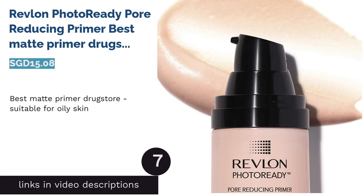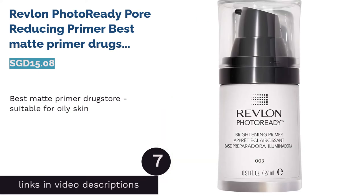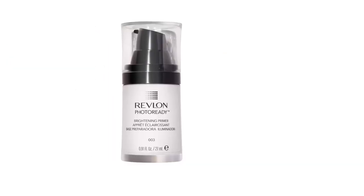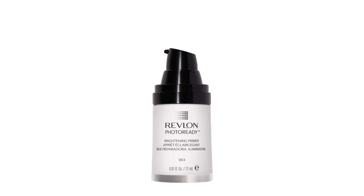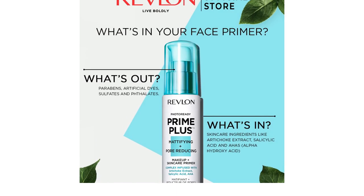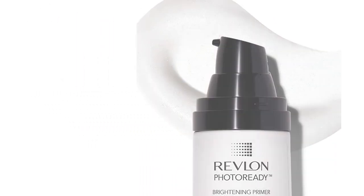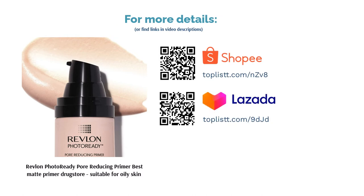The next product on our list is Revlon Photo Ready Pore Reducing Primer — Best Matte Primer Drugstore Suitable for Oily Skin. Formulated with silica to control sebum production for a naturally matte finish, this pore-reducing primer works to minimize the appearance of pores and preps skin to hold makeup in place all day. Featuring high-definition filter technology, it captures and transforms light to help you mimic photo filters for a flawless complexion.